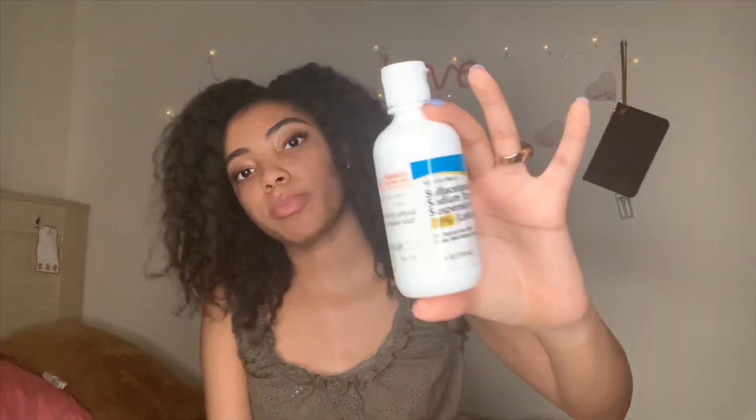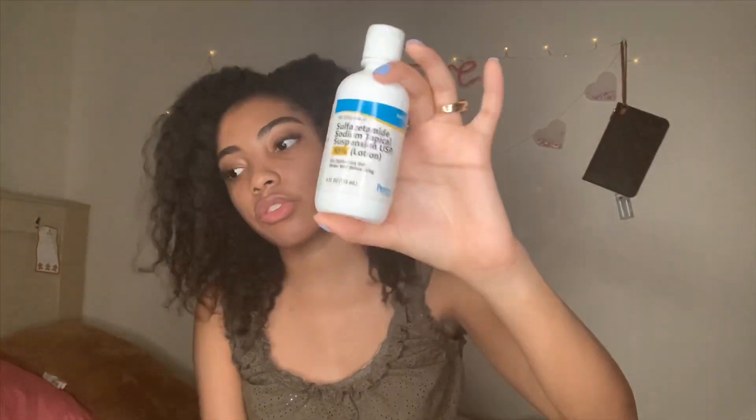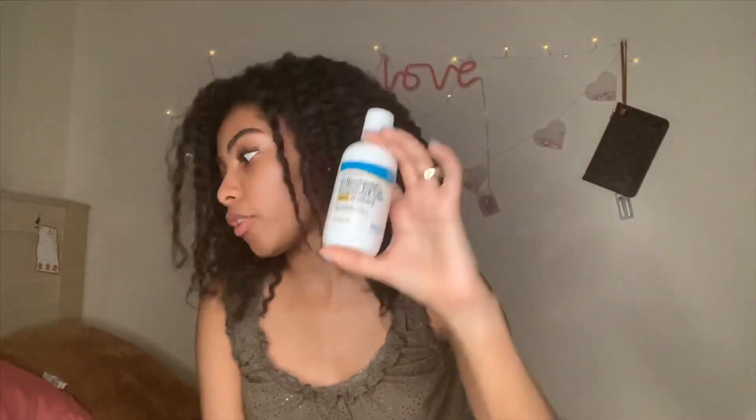At night, I wash my face again with the sulfacetamide sodium face wash. Then at night I put on the tretinoin cream — this is 0.025 percent. I just put this on the areas where I have current acne in very small, spare amounts.